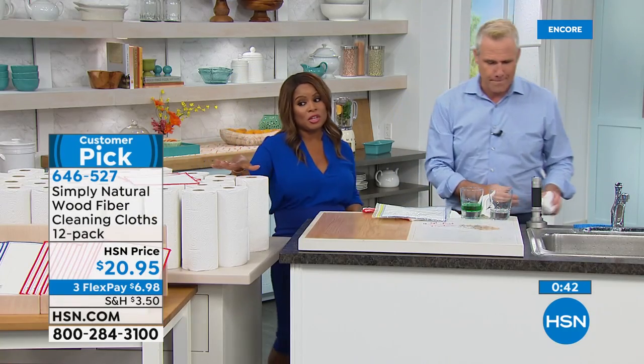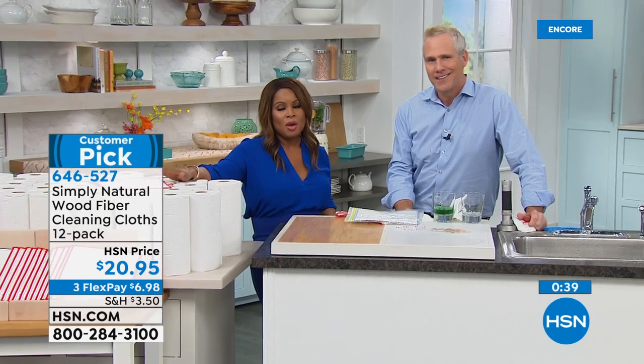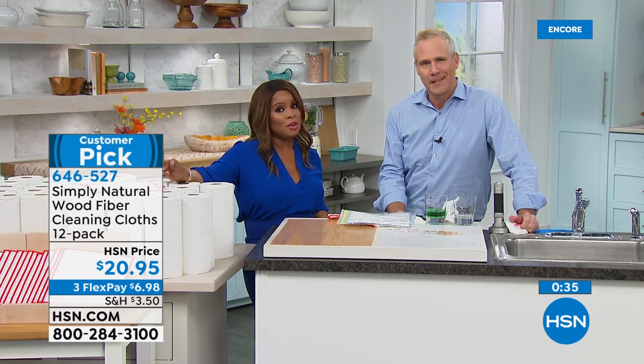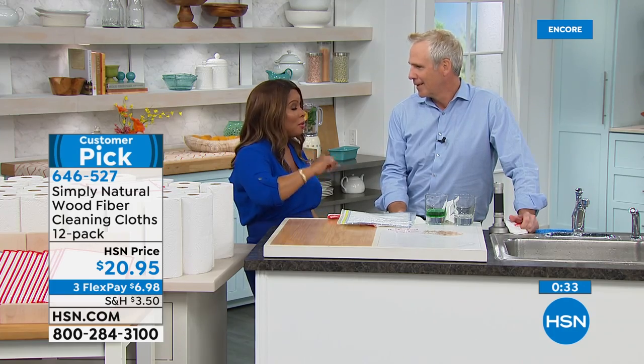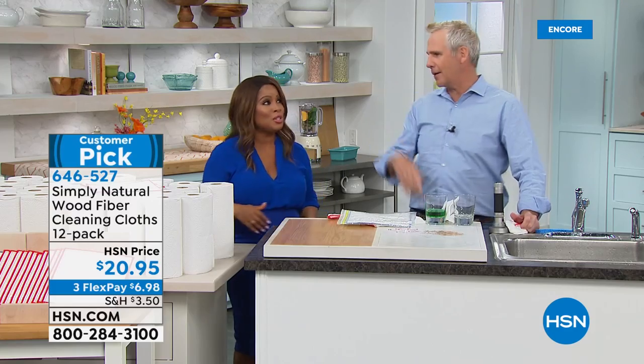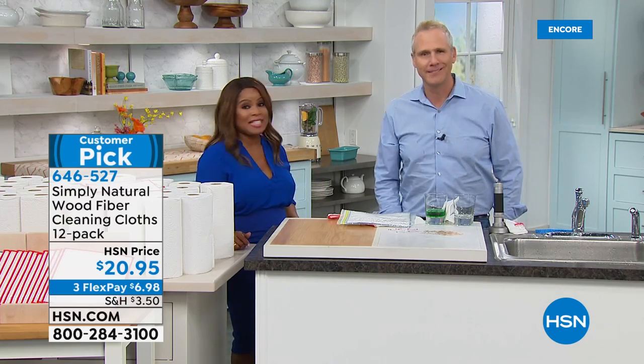It wipes up 99.99% of germs and bacteria, and when you rinse it, releases 99.99%. It gets all kinds of messes without scratching stainless steel or ruining wood, fiberglass, granite, or any surface. We only have a quick presentation because these are so limited. You have your choice of red or black. These will probably be gone by the end of the day — everybody always grabs two or three sets and stocks up.